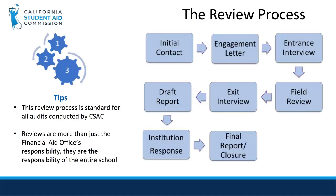The school then must respond within 30 days from receipt of the draft review report. After all outstanding issues have been resolved, the school will receive a final report closing the review. Please note that this review process is standard for all reviews and not just program compliance.